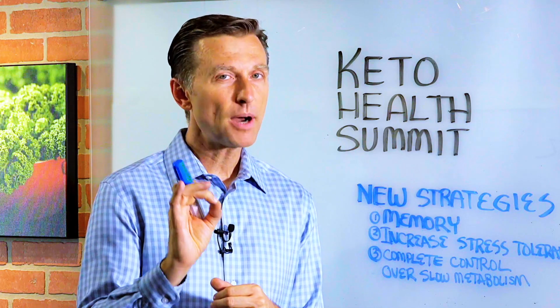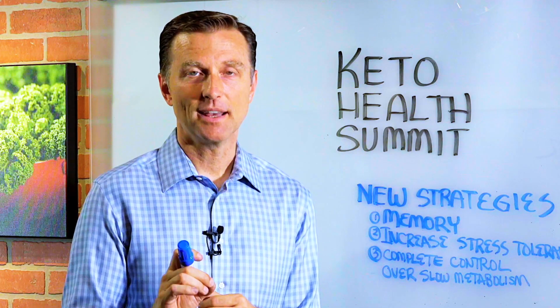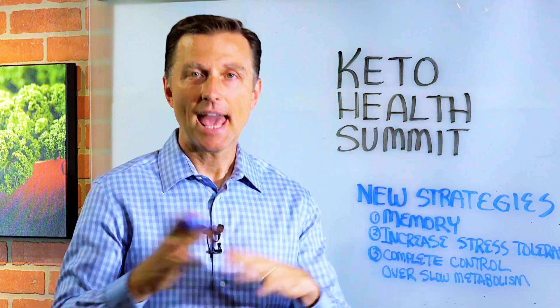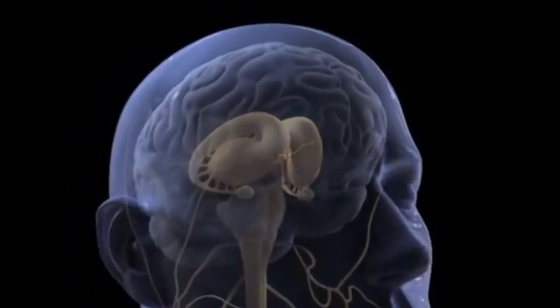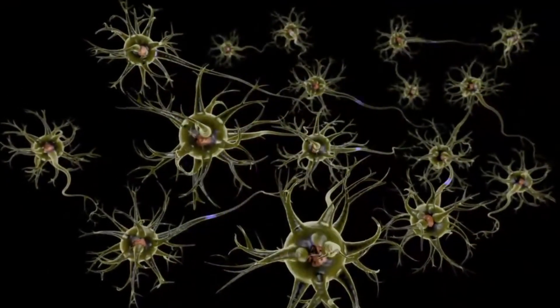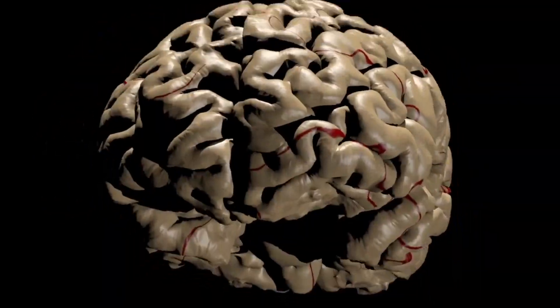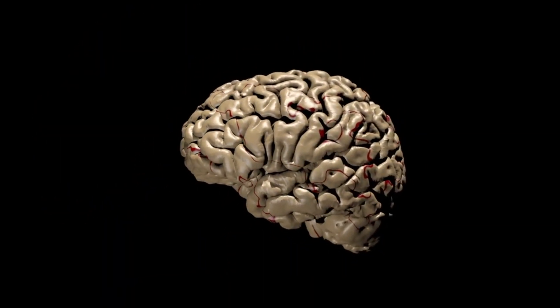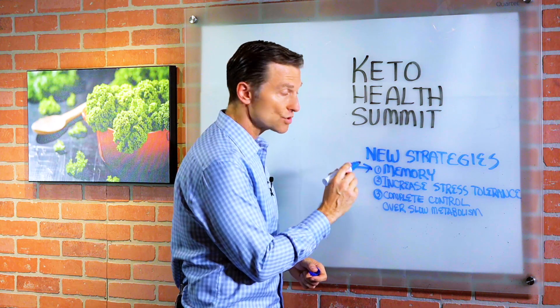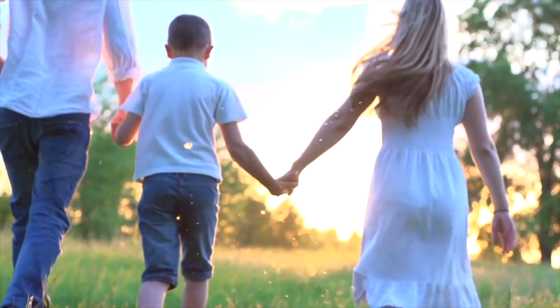There are three very powerful strategies we're going to be talking about at the summit that you will not find in any of my YouTube videos. Number one is on memory — I'm going to show you something very cool to dramatically increase your memory and concentration that's going to blow you away. And number two, I'm going to show you how to increase your stress tolerance so you are completely calm all the time.